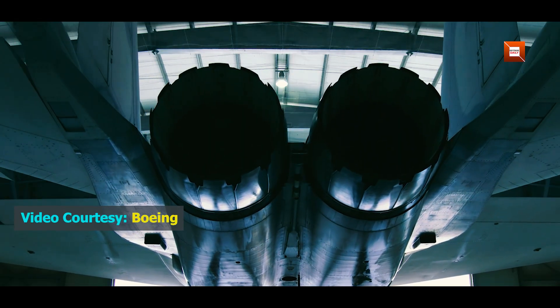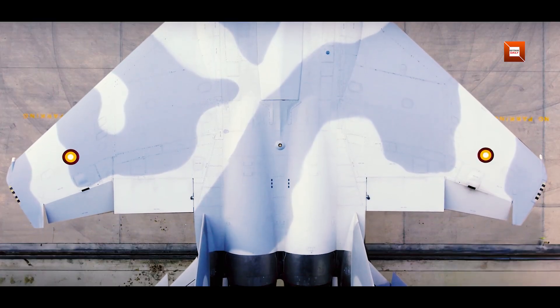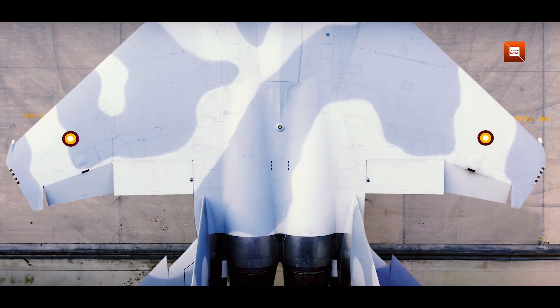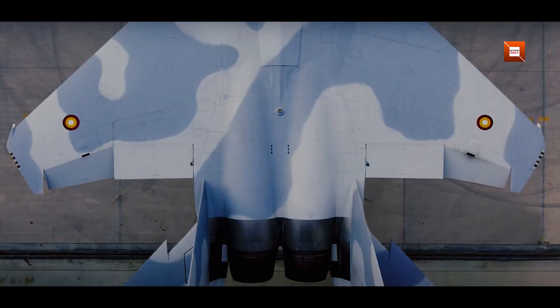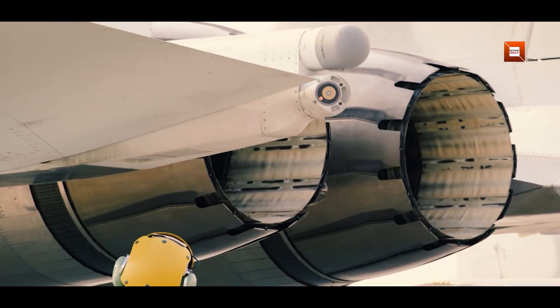The story begins with the APG-82V-1, the radar that moved the F-15E Strike Eagle into the ESA era by combining proven elements from earlier arrays. The APG-82VX takes that baseline and amplifies it.